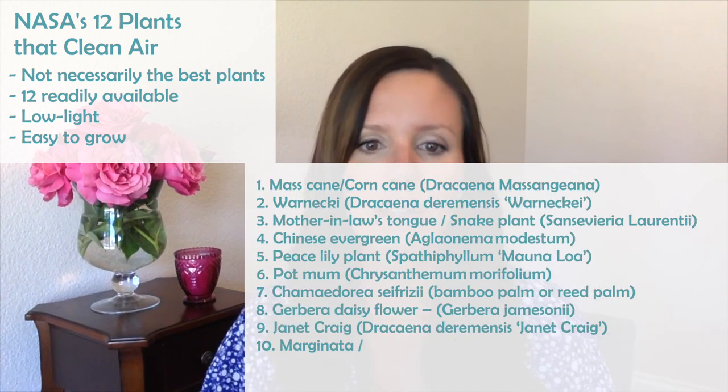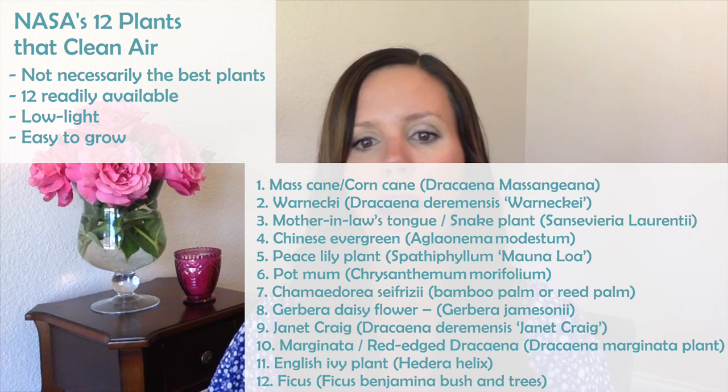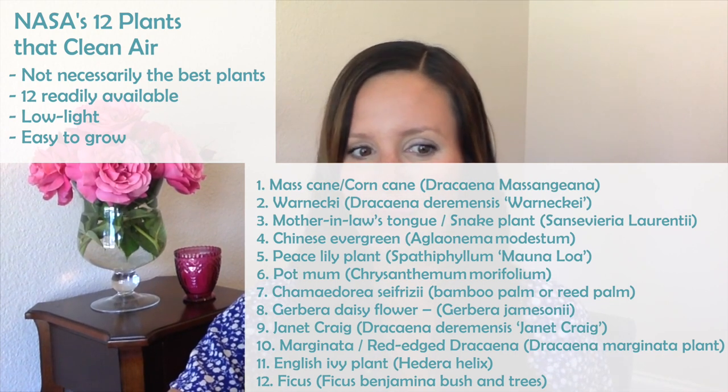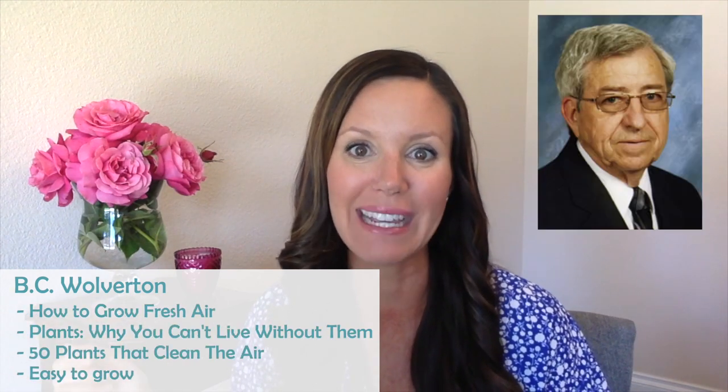Those 12 plants include things like snake plants, Chinese evergreens, peace lilies, and English ivy — that's a great one. But these aren't necessarily the best. B.C. Wolverton wrote a book called 'How to Grow Fresh Air,' which is one of my favorites and one I mention in my fiddle leaf fig care webinar as one of the best books about houseplants you should read.